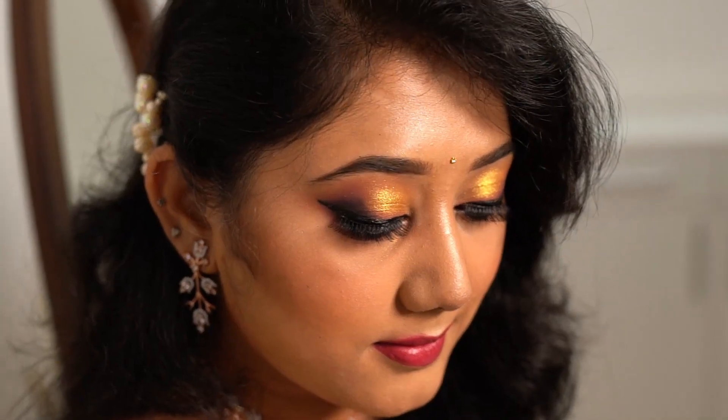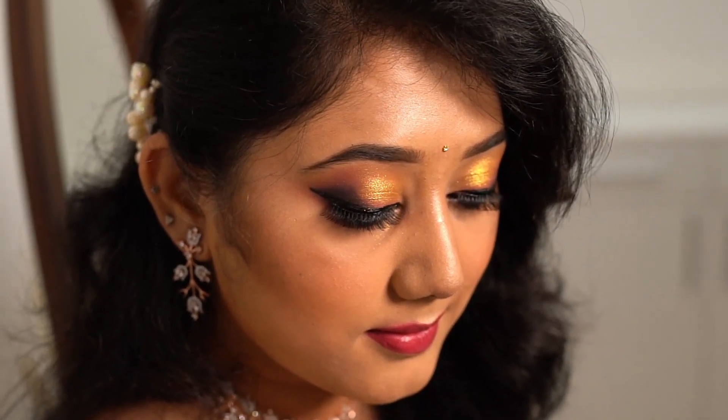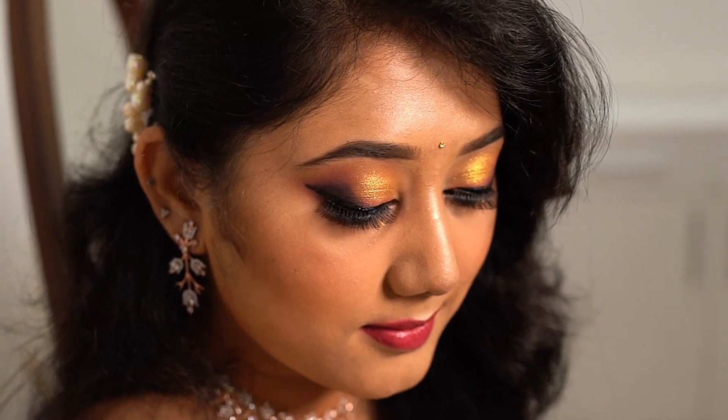Hello everyone, welcome to my channel. In this video we are going to create this beautiful look using Sugar Cosmetics.